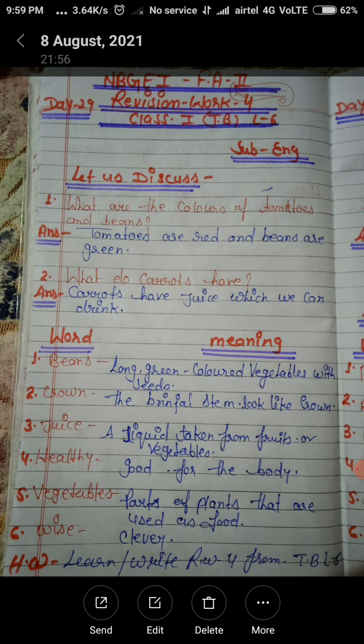Number 4: Healthy — good for the body. Number 5: Vegetables — parts of the plants that are used as food. Number 6: Wise — wise means clever.